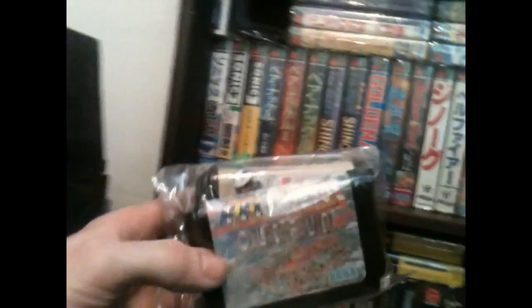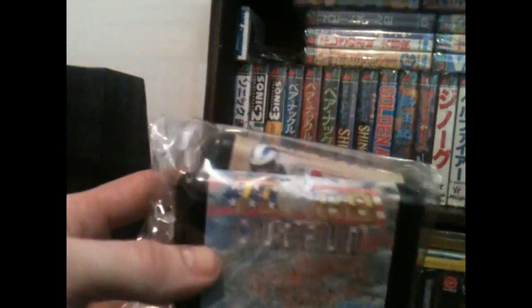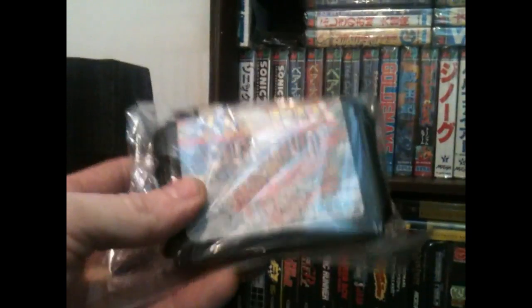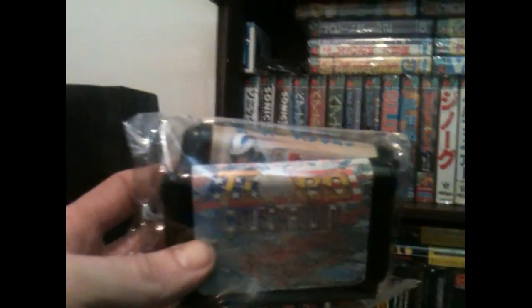I've got a couple of loose ones here — seven pounds delivered, both of them. Turbo Outrun has one of the worst conditioned labels I've ever seen on a Mega Drive game, and Super Hang On. I wasn't too sure about these two titles so I decided to go the cheap route, and I think I made the right decision. Super Hang On's alright; Turbo Outrun's a bit average.